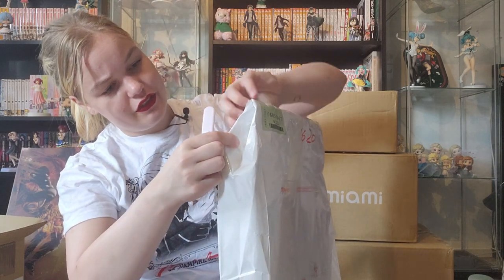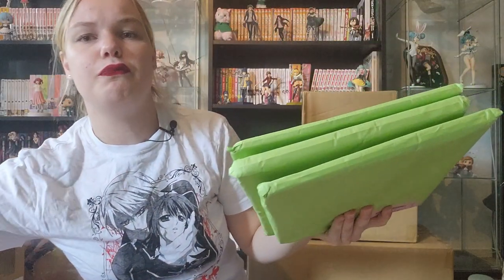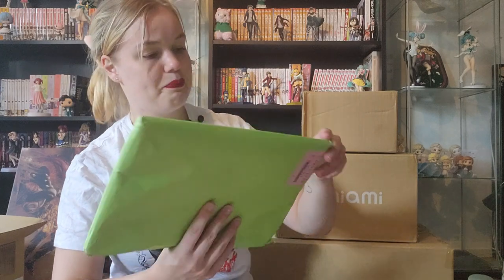My tripod is kind of acting up — it's leaning a little bit, so if somewhere in the video I start leaning I'm really sorry. I've got my trusty knife, and the packaging that Bayly used is this kind of plastic but also papery material. There are three packages inside, so let's see what the first one is.